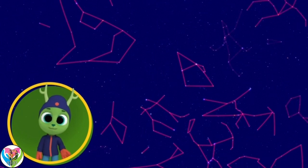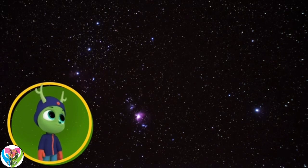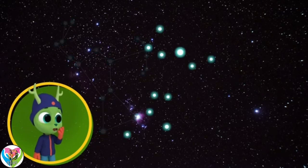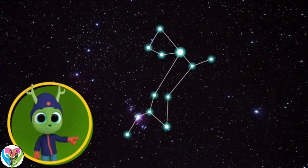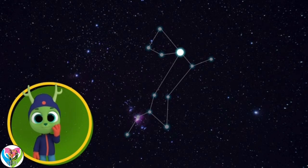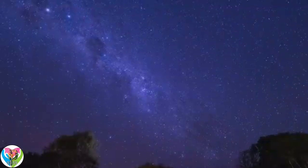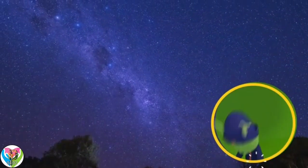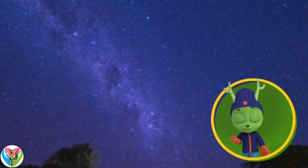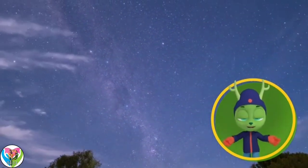Just like playing connect the dots! The constellations have names. This one is called Orion the Hunter. Try connecting the stars with your finger. Now I see him! Look, that one's a dog! It is. That's Canis Major, or the Greater Dog. The dog's eye is one of the brightest stars in the sky, called Sirius. Many constellations have a story about their shapes to help you remember them. With that many stars in the sky, there must be lots of stories! I'm going to make up my own, all about Chester the greatest deer!